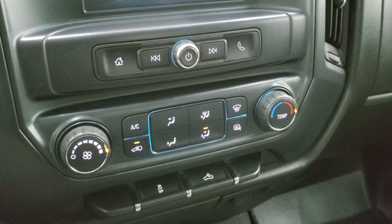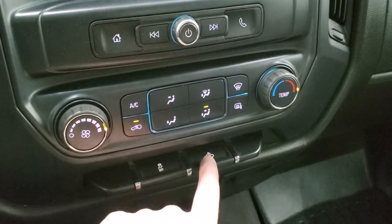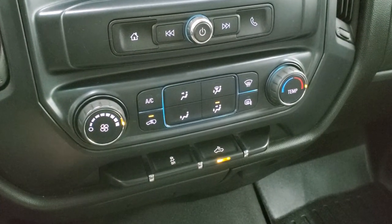It's also where your backup camera shows up. There are your climate controls. You do have heated mirrors, and I'll show you those LED side lights in just a second.